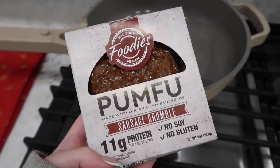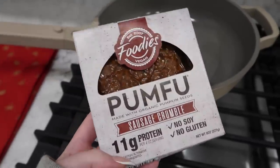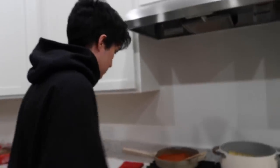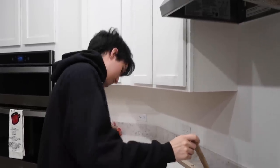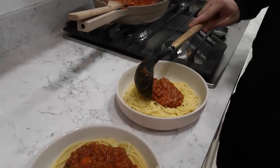My mom gave me this vegan sausage crumble so we're going to try this out today. I'm not going to tell Hugo it's vegan — we're going to get his opinion on it. We tasted it and it might need more red pepper. Our best helper is with us too. Look at it — steaming hot and fresh.